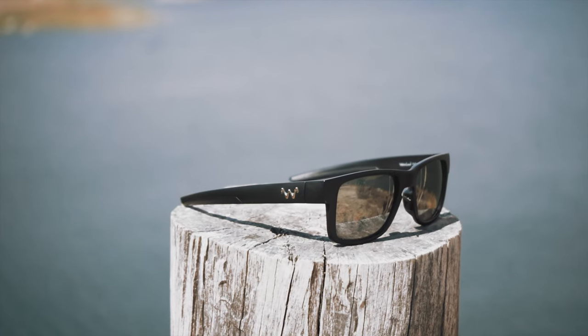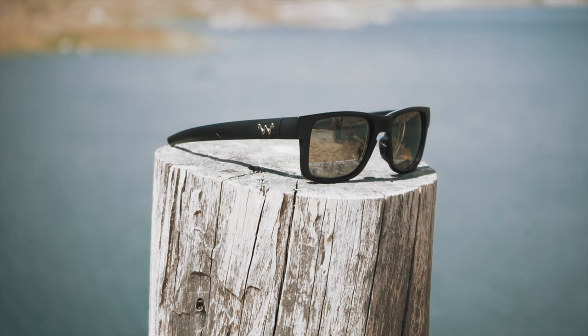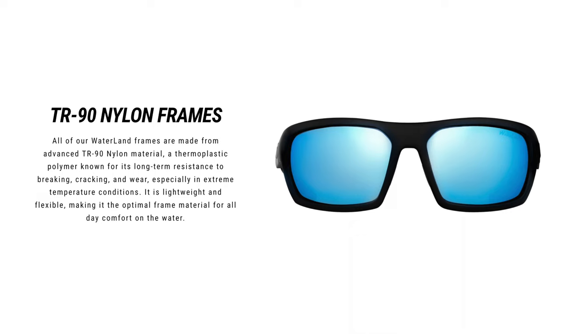Out on the water, fishing for hours and hours at a time — there are days I'm spending 12 to 15 hours out on the water in a single day — I need frames that are going to be light as well. This is another reason why you want to go with fishing sunglasses. They're made from a nylon material known for long-term resistance to breaking, cracking, and wear, and they perform in extreme temperatures. They're lightweight and flexible, making it the optimal frame material for all-day comfort out on the water.